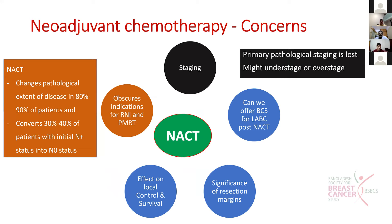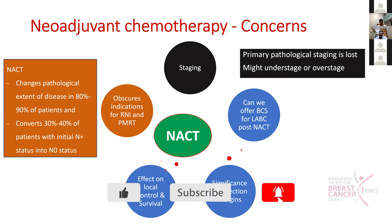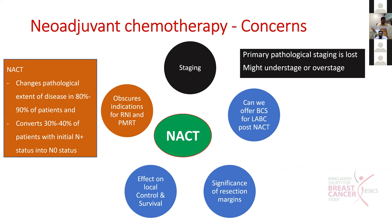The second concern is whether we can offer breast conservation surgery after neoadjuvant chemotherapy, and what is the significance of resection margins post neoadjuvant chemotherapy - does it have an effect on local control and survival? The main problem is it obscures the indications for regional nodal irradiation in post-mastectomy RT. Neoadjuvant chemotherapy changes the pathological stage in about 80 to 90 percent of patients, and converts initially node-positive patients to node-negative in around 30 to 40 percent.